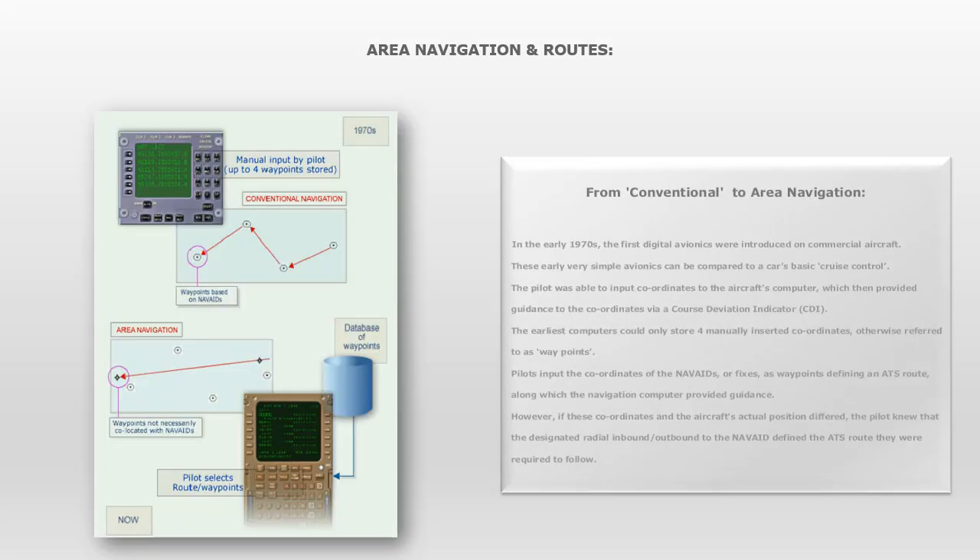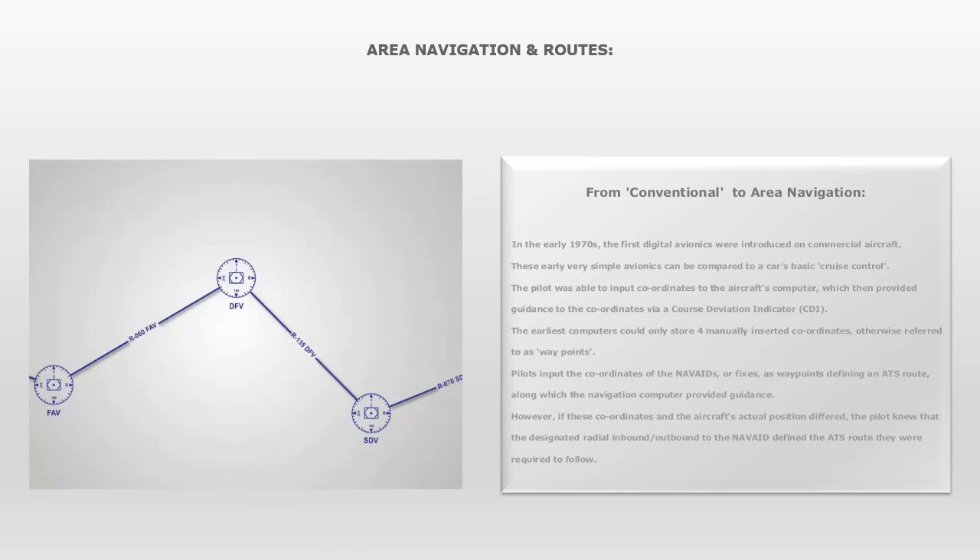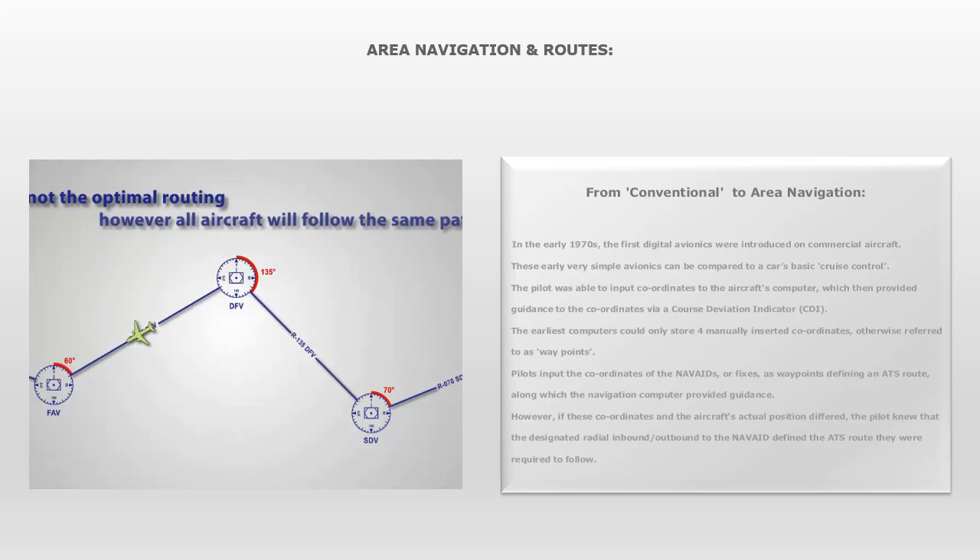From conventional to area navigation: in the early 1970s, the first digital avionics were introduced on commercial aircraft. These early, very simple avionics can be compared to a car's basic cruise control. The pilot was able to input coordinates to the aircraft's computer, which then provided guidance to those coordinates via a course deviation indicator. The earliest computers could only store four manually inserted coordinates, otherwise referred to as waypoints. Pilots input the coordinates of the NAVAIDs or fixes as waypoints defining an ATS route, along which the navigation computer provided guidance. However, if these coordinates and the aircraft's actual position differed, the pilot knew that the designated radial inbound or outbound to the NAVAID defined the ATS route they were required to follow.